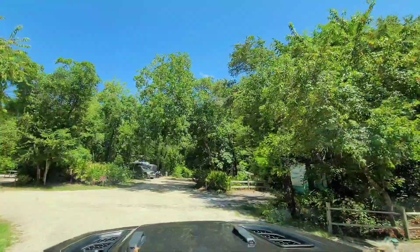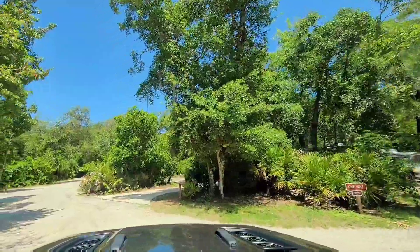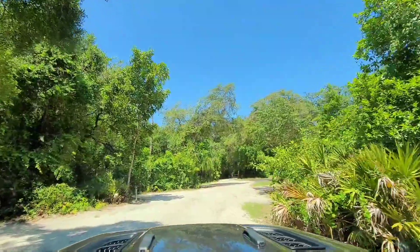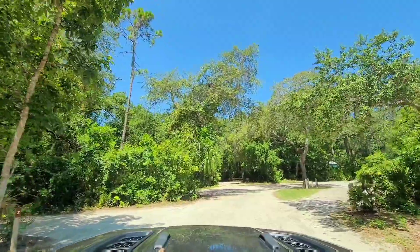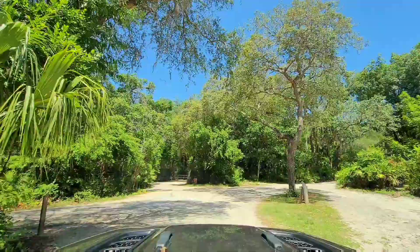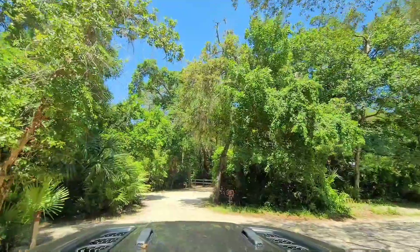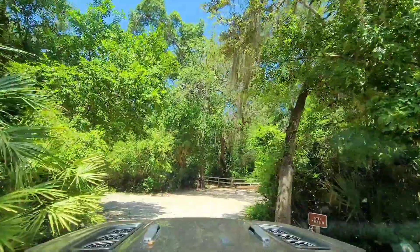This is where the loop begins. I think site 1 is going to be on our left here and 27 is on the right. Site 28 is very wide open — a pull-through, but there's no privacy there. Quite small too. 3 and 4 we're passing now. We're going to 5, 6, 7, and 8.